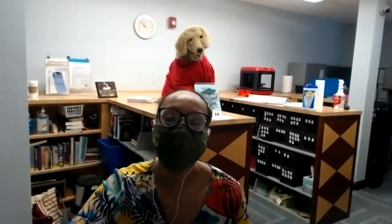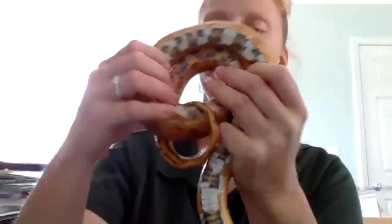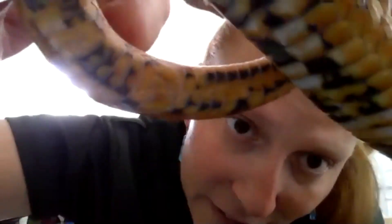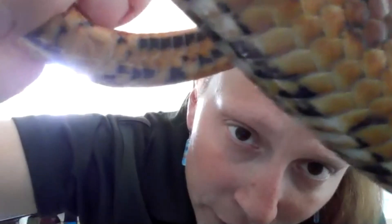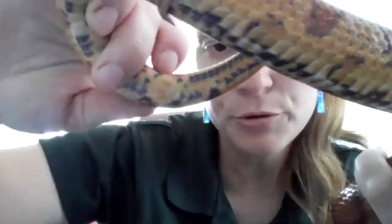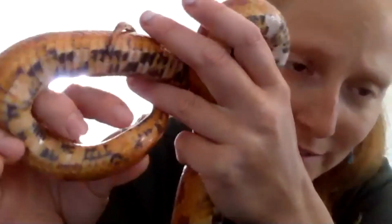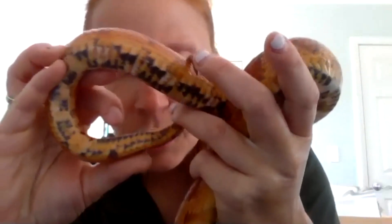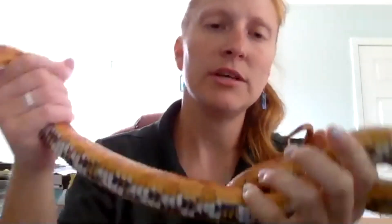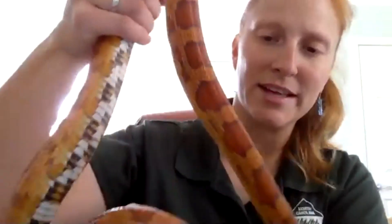Question: how do you know the snake is a girl? Snakes have a special scale called a cloaca — that's the hole where snakes pee, poop, and reproduce from. To tell if a snake is male or female, we have to stick a probe into that cloaca, and how many scales it goes in determines the sex. If it's a female, it doesn't go in as deep as it does for a male. All their private parts are on the inside.